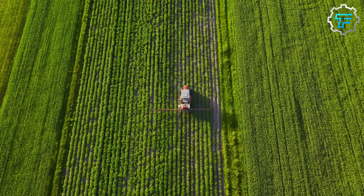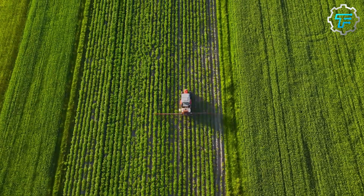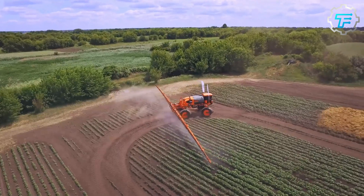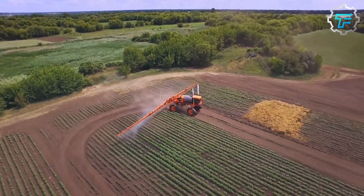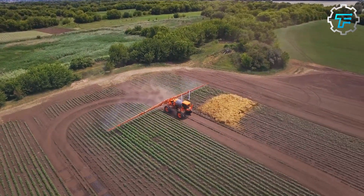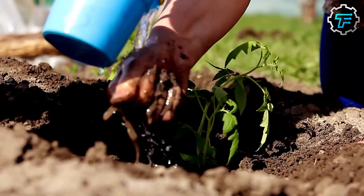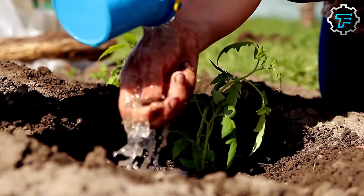Commercial tomato farms use a variety of techniques to optimize tomato production, including fertilization, irrigation, pest control, and pruning. They may also use mechanical equipment, such as tractors and harvesters, to plant, cultivate, and harvest the tomatoes.